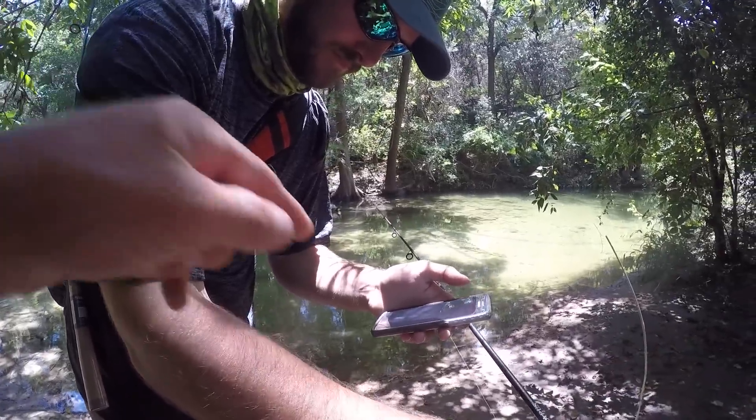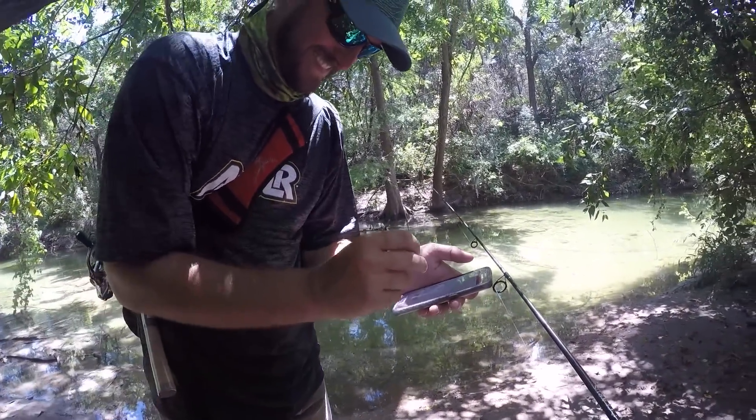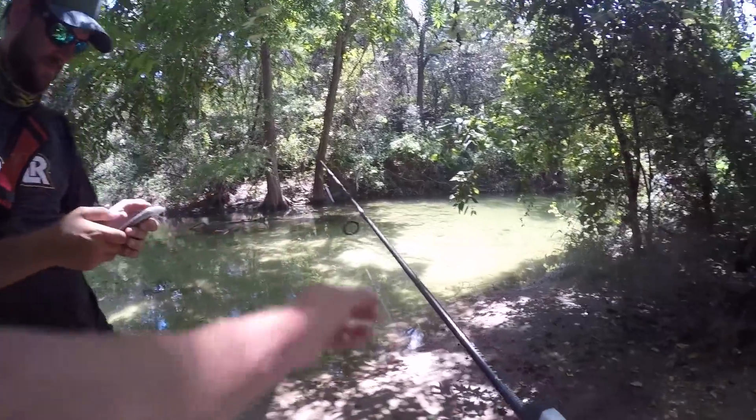We got a high-tech device here, and then we've got a very low-tech device here. Start her up — solid. Alright, going in.